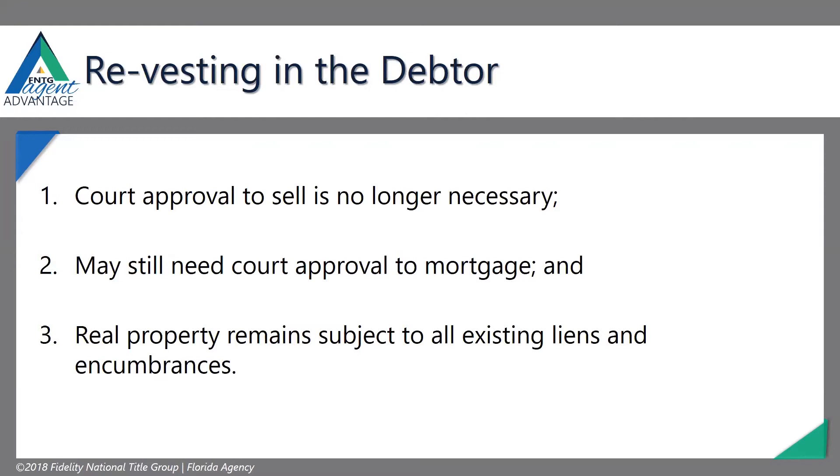Once it revests in you, that doesn't mean it wipes out everything that's on title. That stuff is still going to have to be taken care of if the debtor wants to sell the property. We still have to pay off judgment liens, mortgages, things like that.